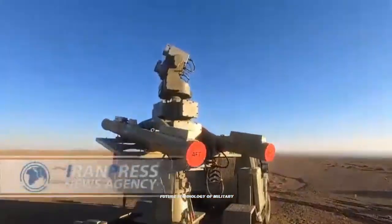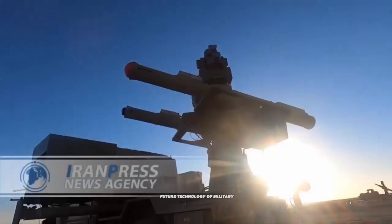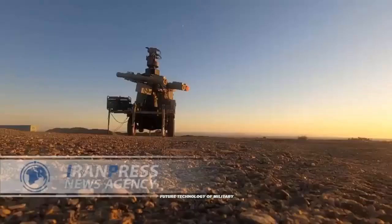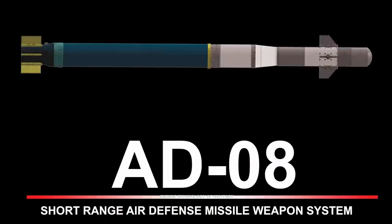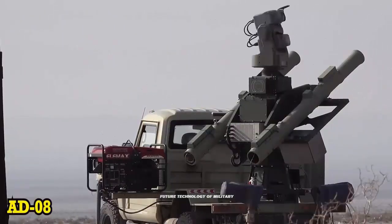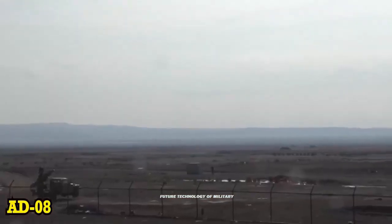Iran unveils for the first time its new AD-08, also nicknamed MAJIT, a short-range mobile air defense missile system mounted on an Iveco Daily 4x4 light truck during a military exercise. The AD-08 was unveiled in January 2022, but mounted on the RS-2, an Iranian-made 4x4 tactical vehicle developed based on the F-4.5 Toyota Land Cruiser chassis.